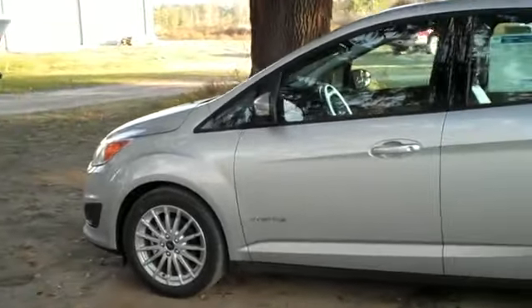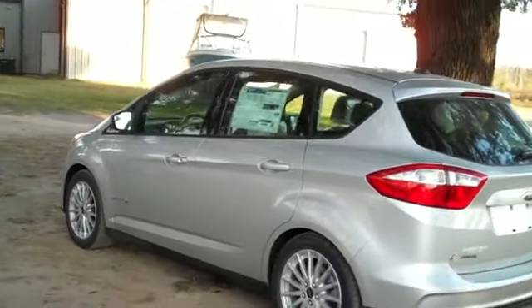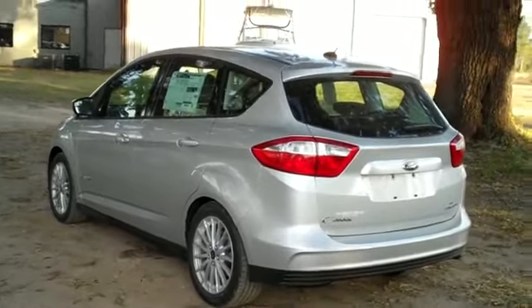Okay, just going over a couple of things here on the outside. You have alloy wheels, a little bit of a spoiler, and the color is Ingot Silver Metallic.